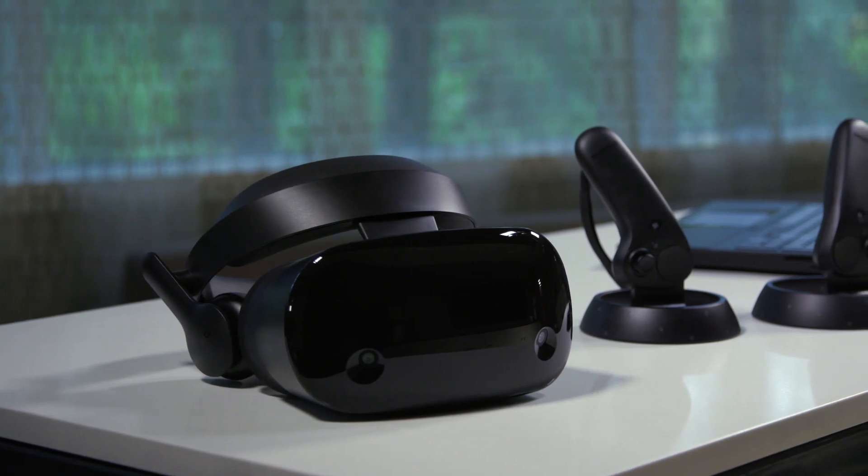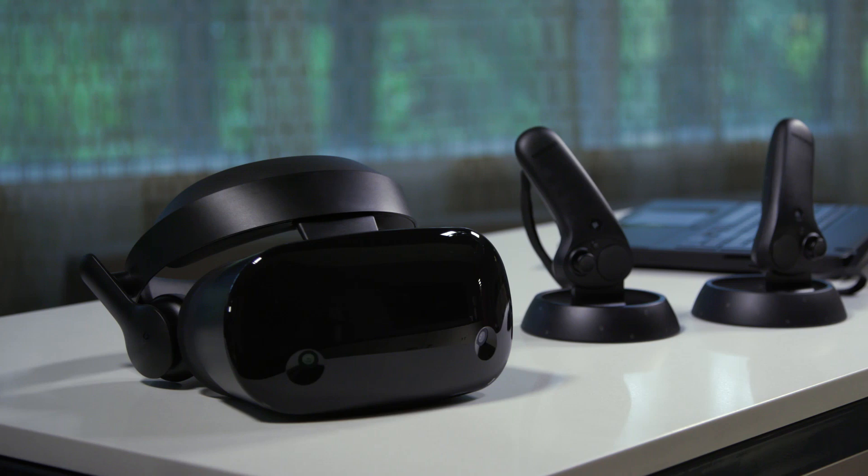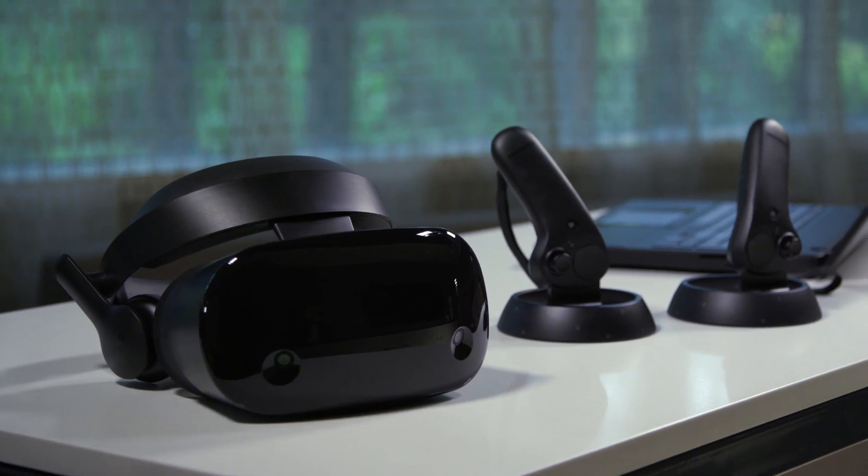Hi, Greg here with the mixed reality team at Microsoft, and I'm here with Hassan from Samsung who's showing me the HMD Odyssey. Tell me about this. Thanks for having me, Greg. This is the ultimate mixed reality experience. When we set out to build this, along with Microsoft, we really thought of building something starting with visual superiority.